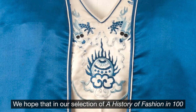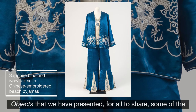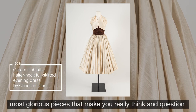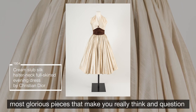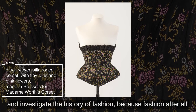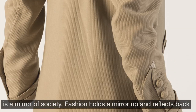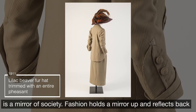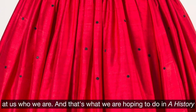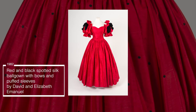We hope that in our selection of A History of Fashion in 100 Objects we have presented for all to share some of the most glorious pieces that make you really think and question and investigate the history of fashion. Because fashion, after all, is a mirror of society — it holds a mirror up and reflects back at us who we are. And that's what we are hoping to do in A History of Fashion in 100 Objects here at the Fashion Museum in Bath.